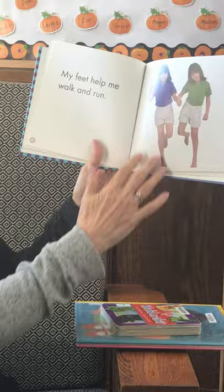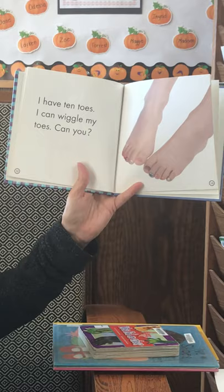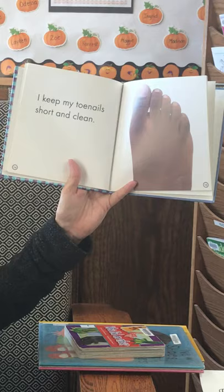My feet help me walk and run. I have ten toes. I can wiggle my toes. Can you?